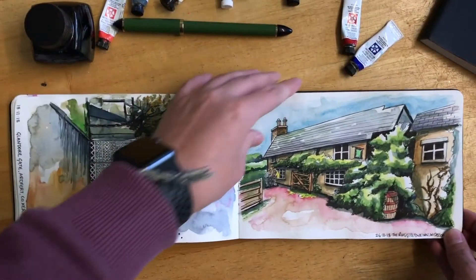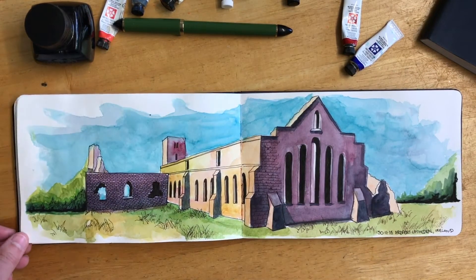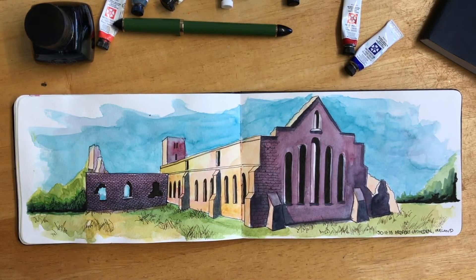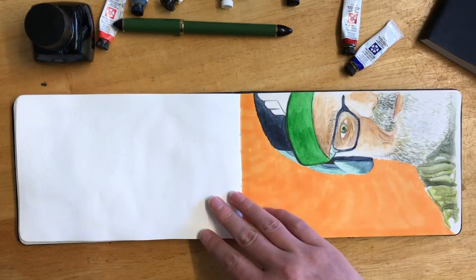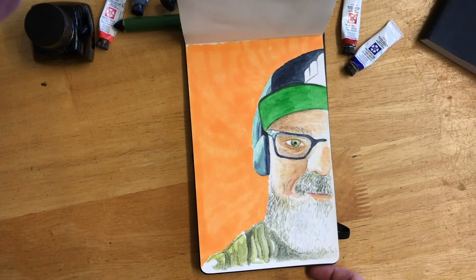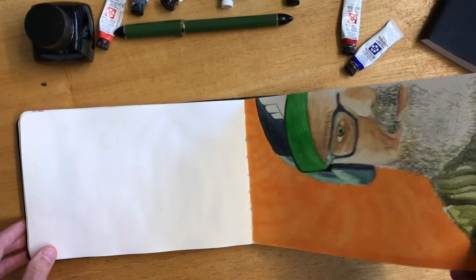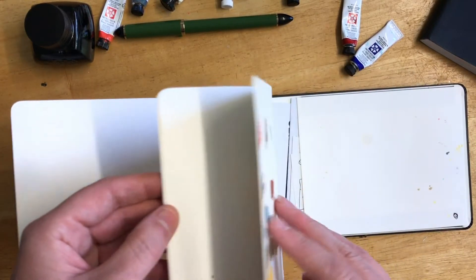And this is a pub called the Rugglestone in Devon — just beautiful. This is another scene from Ireland. I was super happy with this sketch as well — I just think it's quite striking. I like the purple shadows. And this I was trying to draw my boyfriend. I don't do much people sketching, but I was actually pretty happy how that came out — that was from a photo. So yeah, that's pretty much the end of that book.